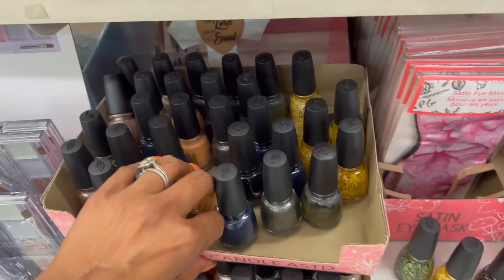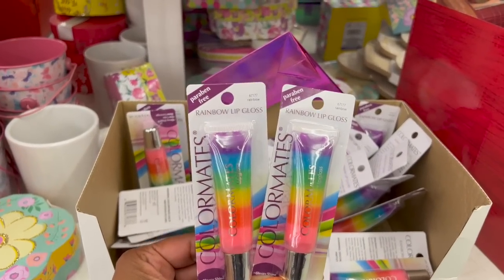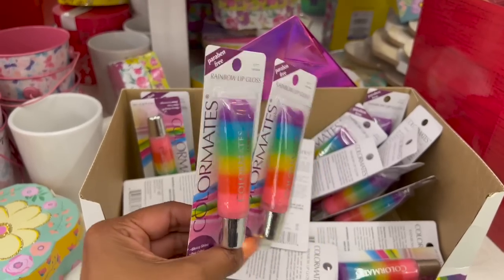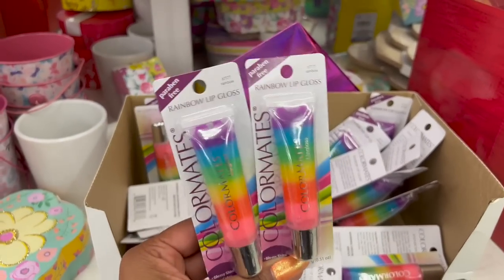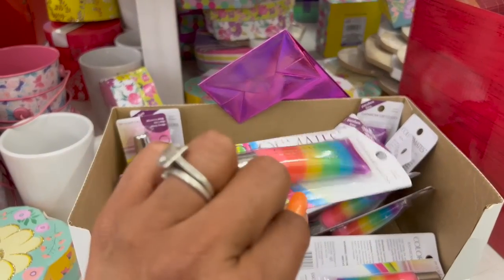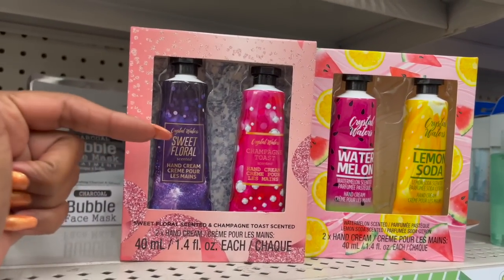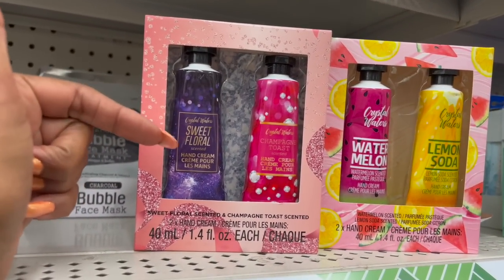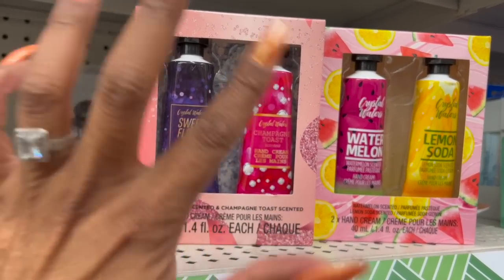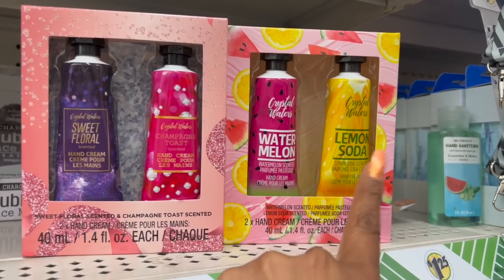These also look new — by Color Mates, these are the paraben-free rainbow lip gloss in 67177. How cute is this? Great little addition to a last-minute Mother's Day gift, for $1.25. These definitely look new too — they're by Crystal Waters, sweet floral scented hand lotion. They also have one in Champagne Toast. You get two of them for $1.25. They also have Crystal Waters in Watermelon and Lemon Soda.